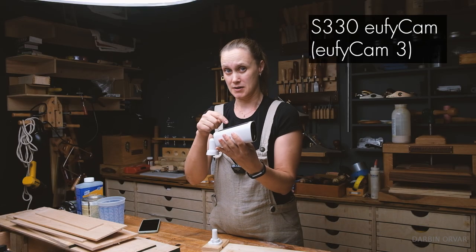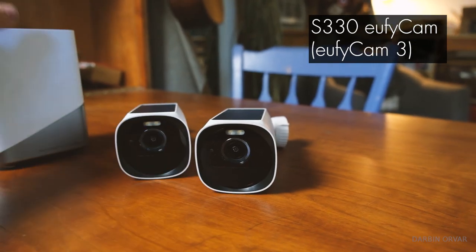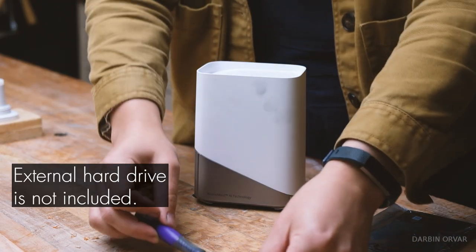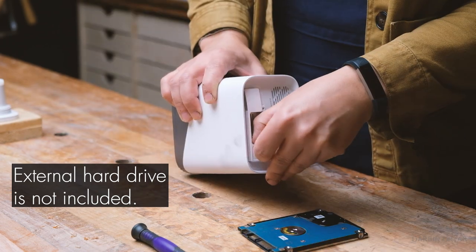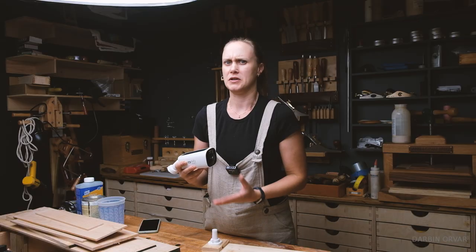This is one of their cameras. In their kit here you get a home base, which is like a computer. You can put a hard drive in there — it comes with a hard drive — and you can upgrade it to an even larger hard drive. And that is what captures all the information, and you can collect so much information if you want to.